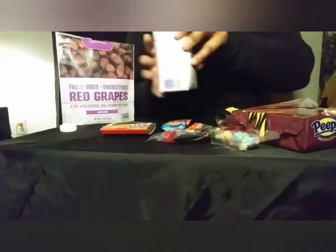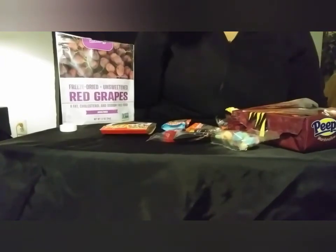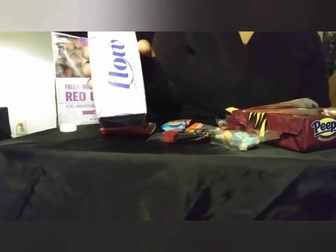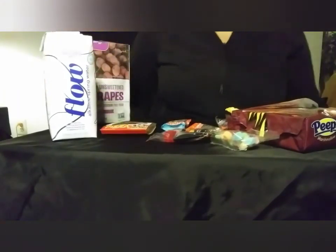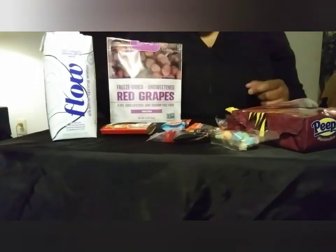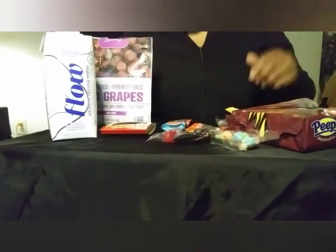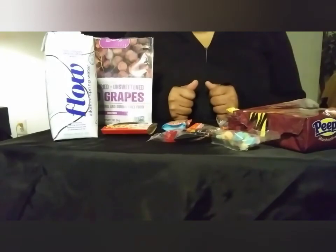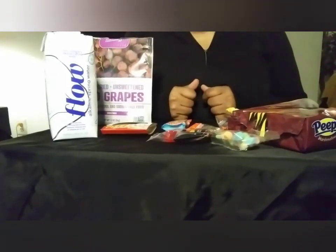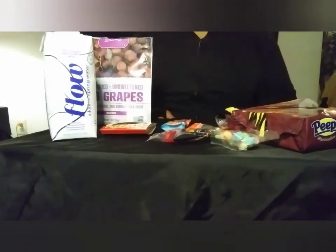I'm gonna try this alkaline water. It pretty much tastes like water — I mean, water tastes like water. I guess it tastes clean, crisp, and fresh. So I'm gonna try to start getting some more alkaline water. Oh, it's a toy — isn't it cute! Alright guys, I hope you like my candy haul slash mini mukbang video. Don't forget to like, comment, and subscribe — I will see you guys next time. Be safe, be well!